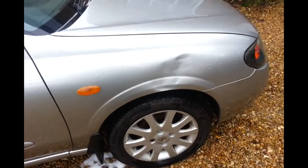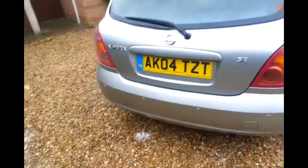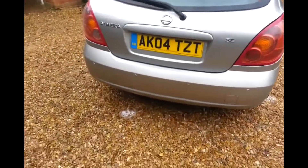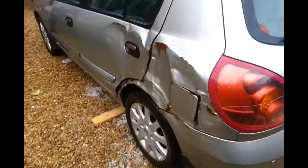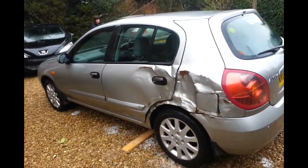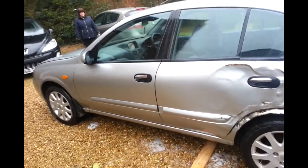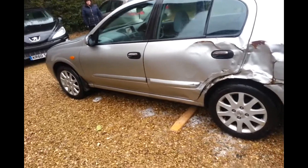There's a dent here — it can probably be pulled out. The bumper is decent. This is where the damage is. I don't know — it's ready for the light to fix it.